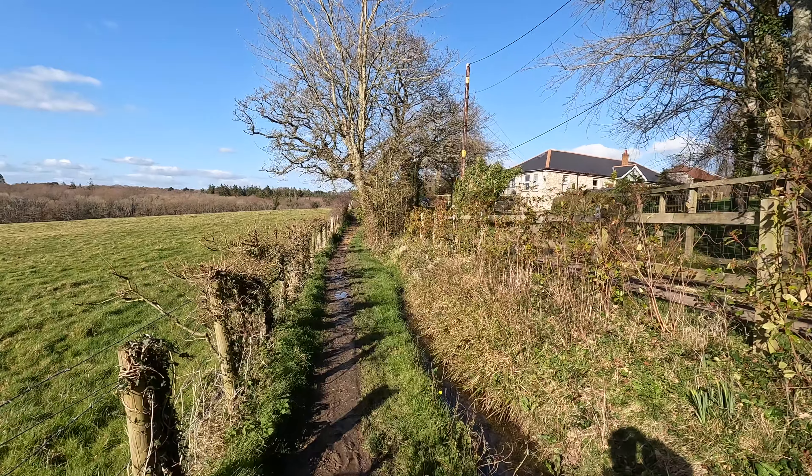Heading into the last bit of the walk now. I've just received an email telling me that an exciting parcel has arrived at home. You'll have to see what's inside it in the prize draw at the end of the video.